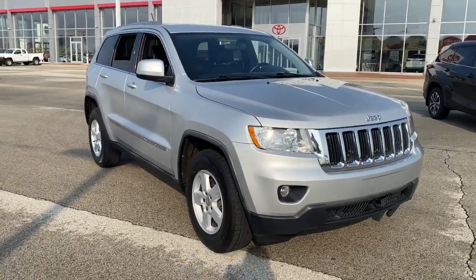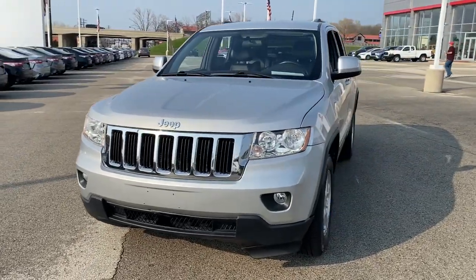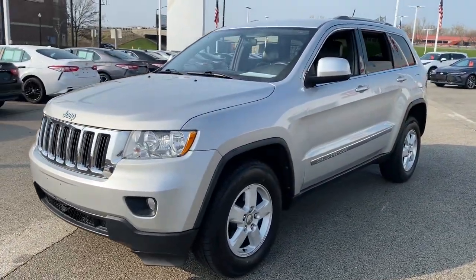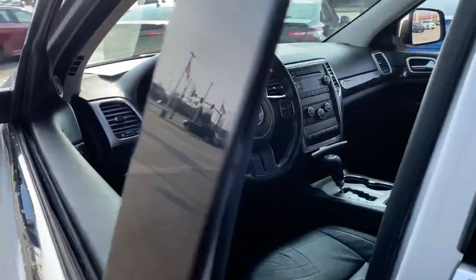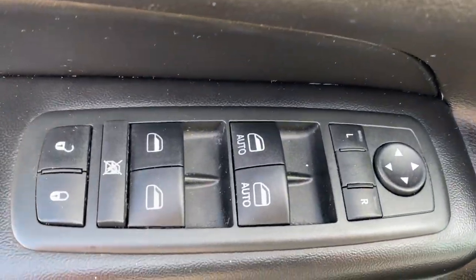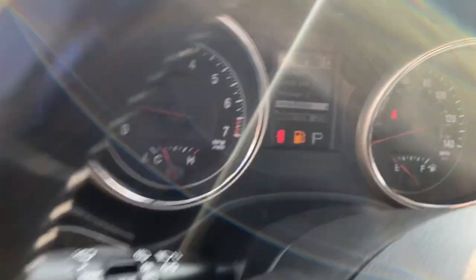Get into the 2012 Jeep Grand Cherokee. This vehicle is an outstanding buy with fewer than 120,000 miles on the odometer. Answer the call to adventure in refined luxury in the Grand Cherokee. It brings rugged versatility, advanced safety features, and passenger-focused technology along on every journey.